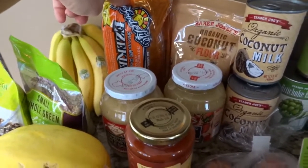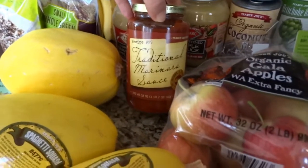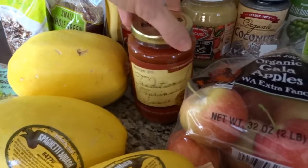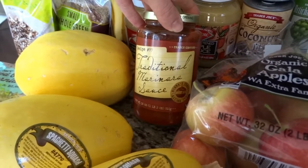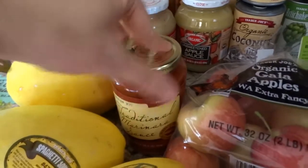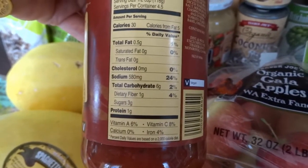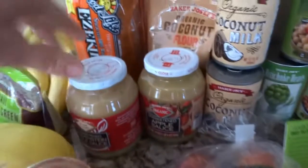You have to really look at the ingredient list on any kind of pasta, marinara, or pizza sauce because some of them have sugars and some of them have soybean oil. This one is not 100% purest for me — it does have some soybean oil — but they were out of the kind I usually get, so I made a compromise. It does have only half a gram of fat and six carbs in a half-cup serving, so that works for now.